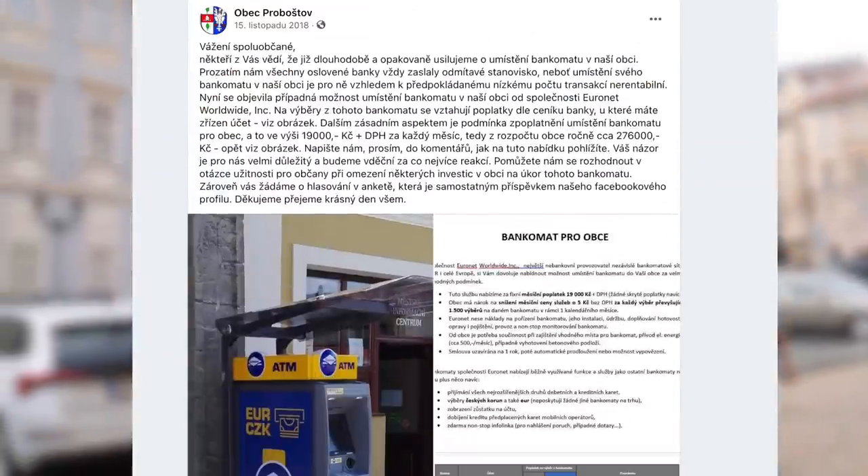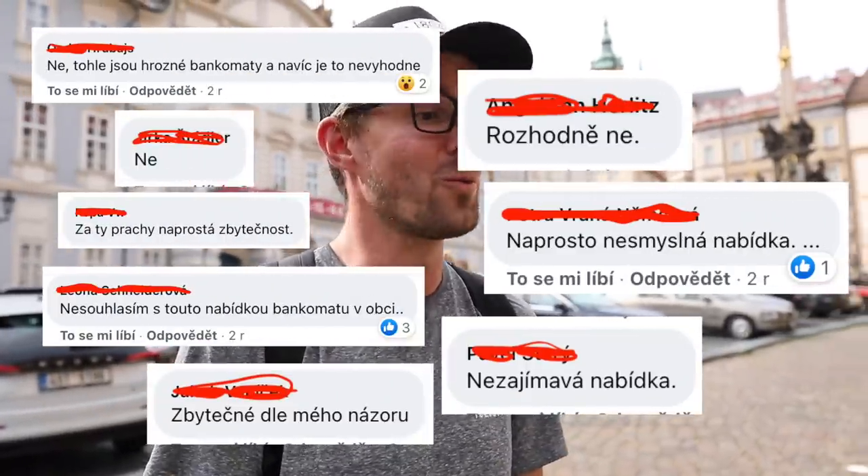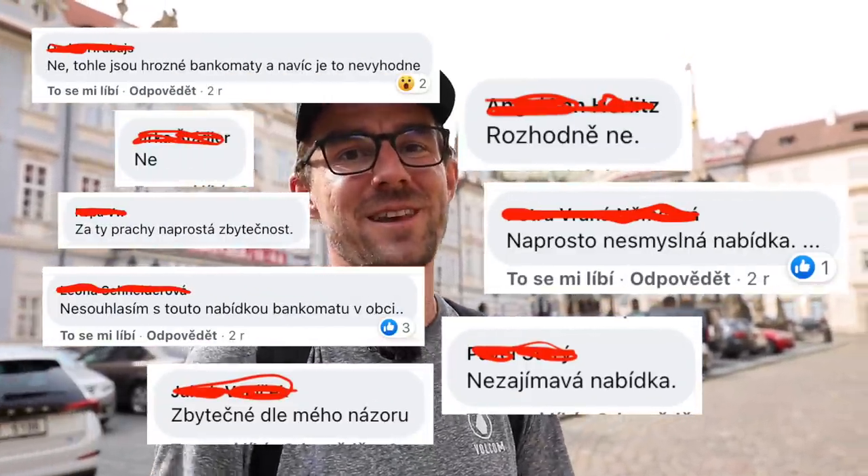This once again proves the point that they only make money off tourists, not locals. Luckily, in the case of one town, the locals voted on Facebook and said no — we do not want this ATM here. Thumbs up to them.